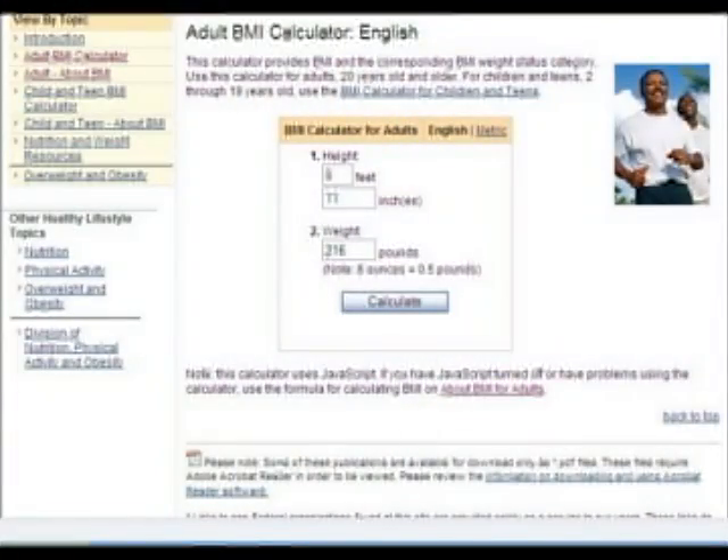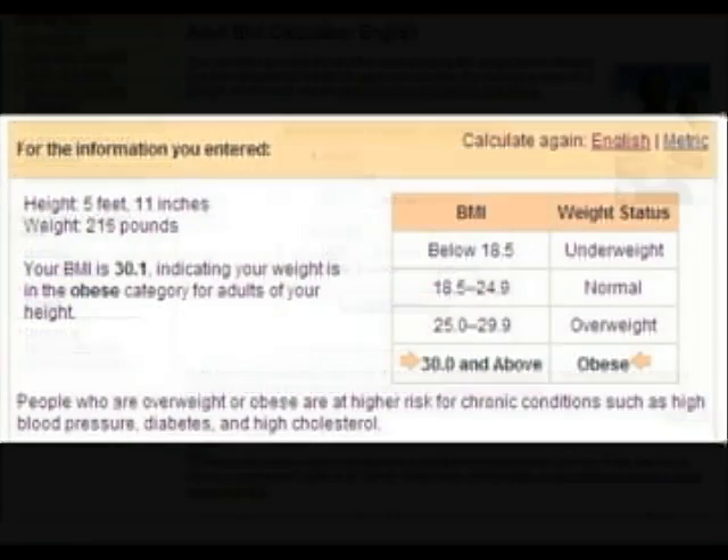Now one other key element in determining health and fitness is the body mass index, or BMI. This is a measurement based on age, sex, weight, and height. It uses a formula to determine your ultimate weight. You can use the online calculator to determine your BMI and see if you're overweight or not.